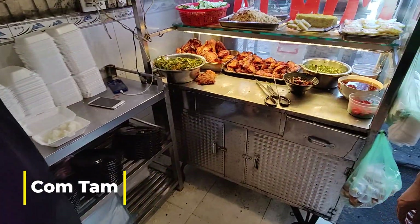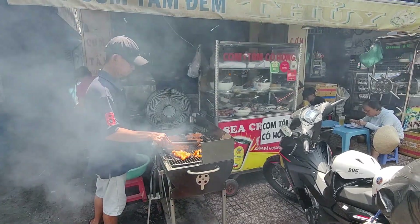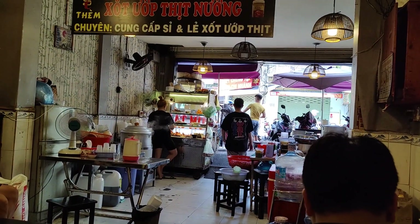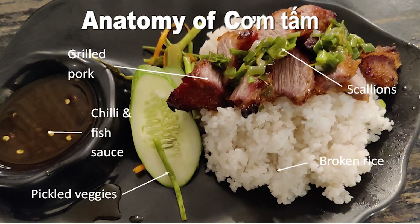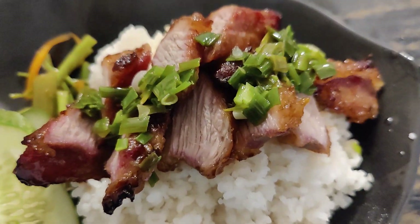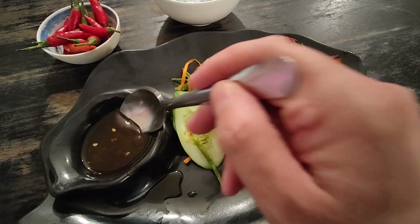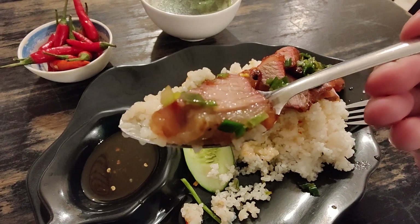Saigon and Kom Tam are inseparable. As you walk down any local street you'll see plumes of barbecue smoke coming from the sellers of Kom Tam. Barbecued pork on sticky broken rice, sometimes topped with pickled veggies and maybe a fried egg on occasions. The rice is a little sticky as the grains are broken and the gluten is exposed. It's a texture thing, and with the marinated barbecue pork I could eat this all day long.